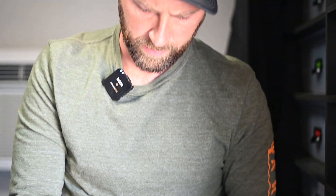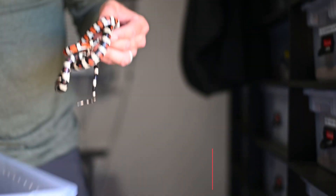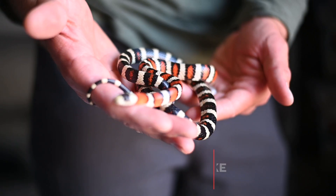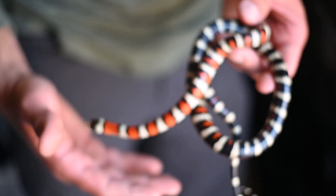Don't have to use tools for these. This is a really pretty high black one from the Hualapai mountains. Let's go put her away.